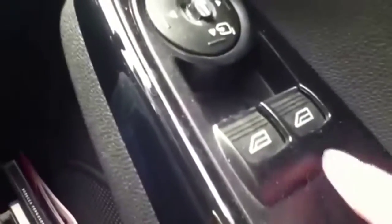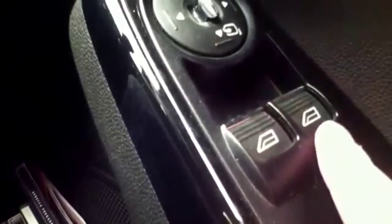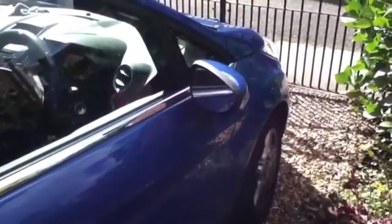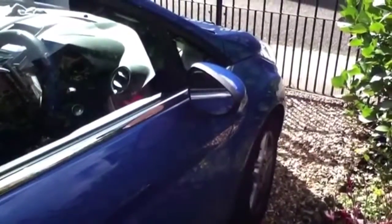The window winds down automatically without you having to hold your finger down. And finally, you no longer have to upgrade to the top spec Titanium model to be able to get the wing mirrors to fold in when you lock the door.